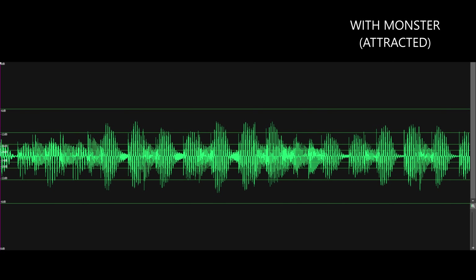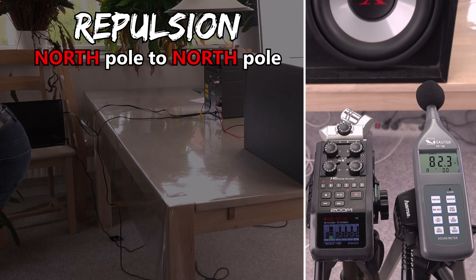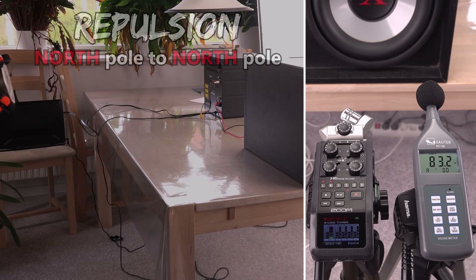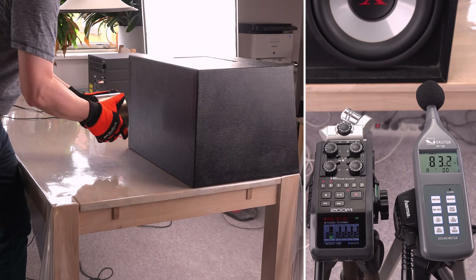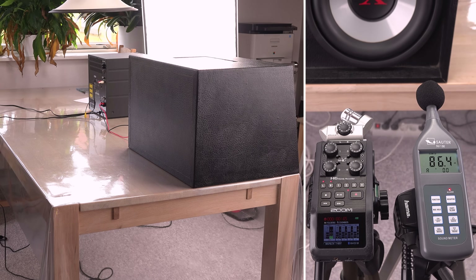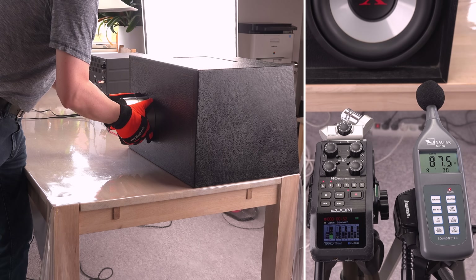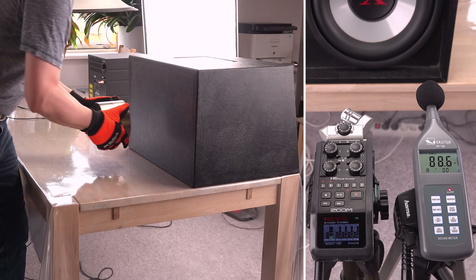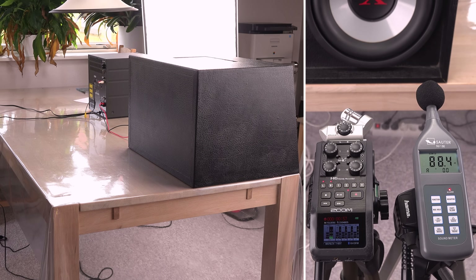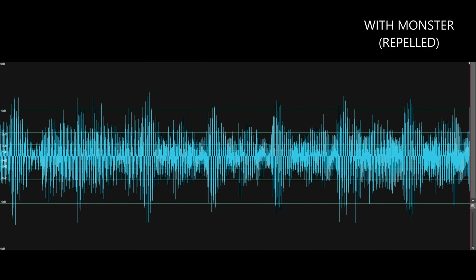What if I let the north pole face the subwoofer? This time the monster is repelled by the speaker's north pole — the magnets feel like they are working against each other. Again, it is a subtle difference, barely audible. But I think the sub is overall getting a little louder with the repelling monster near it.